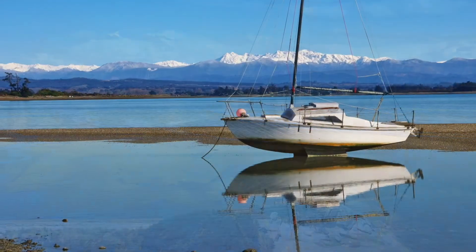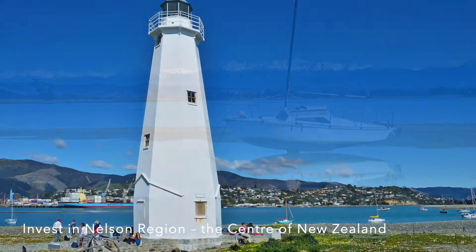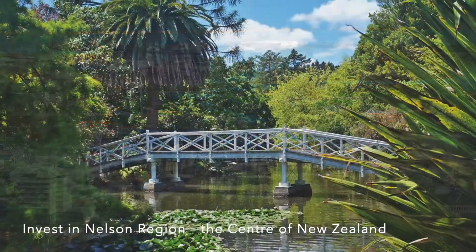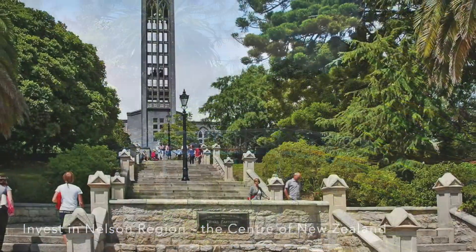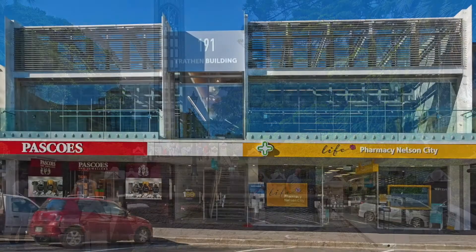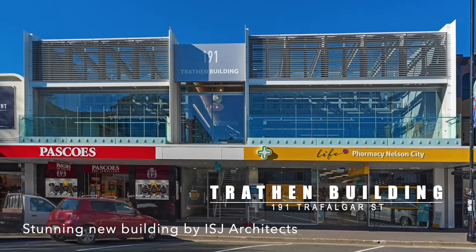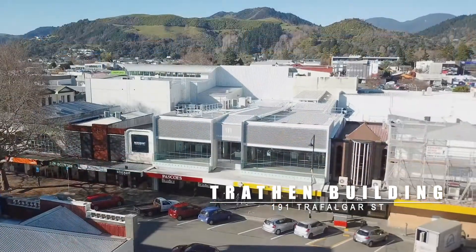The Nelson region is renowned for its natural beauty and landscapes and one of the most attractive cities in New Zealand. GBU Realty and Colliers International Nelson are pleased to provide investors with a rare opportunity to secure a trophy building in the heart of the Nelson CBD.